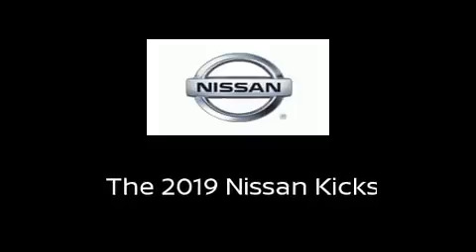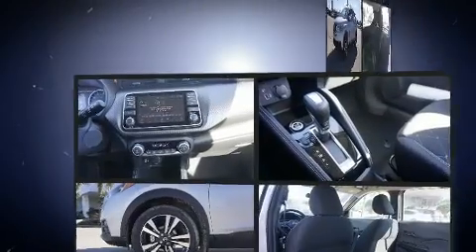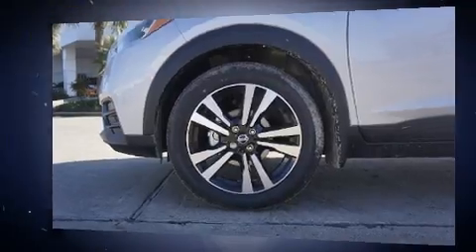Discerning drivers will appreciate the 2019 Nissan Kicks. Smooth gear shifts are achieved thanks to the efficient four-cylinder engine, providing a spirited yet composed ride and drive.